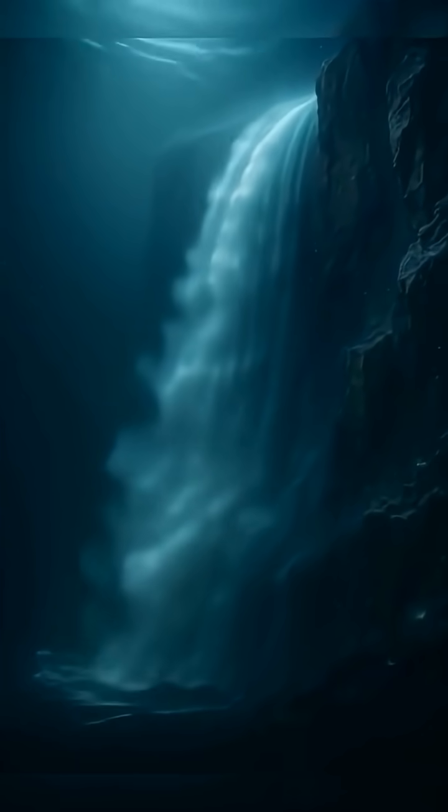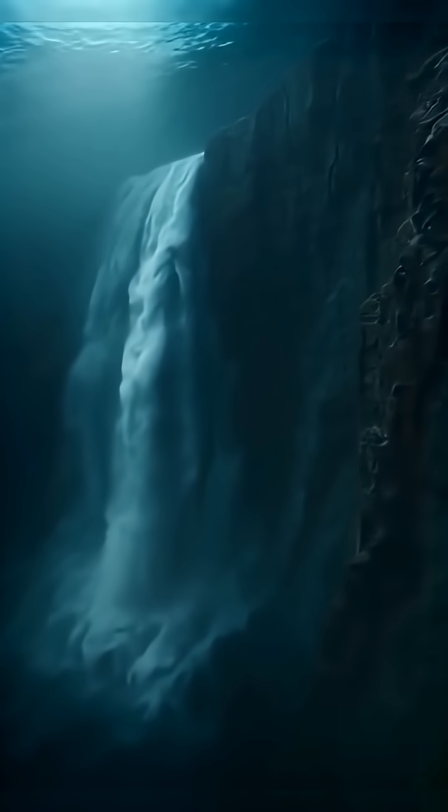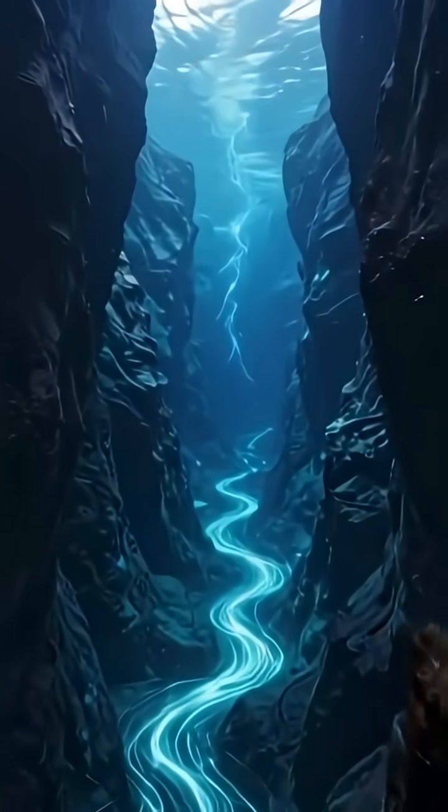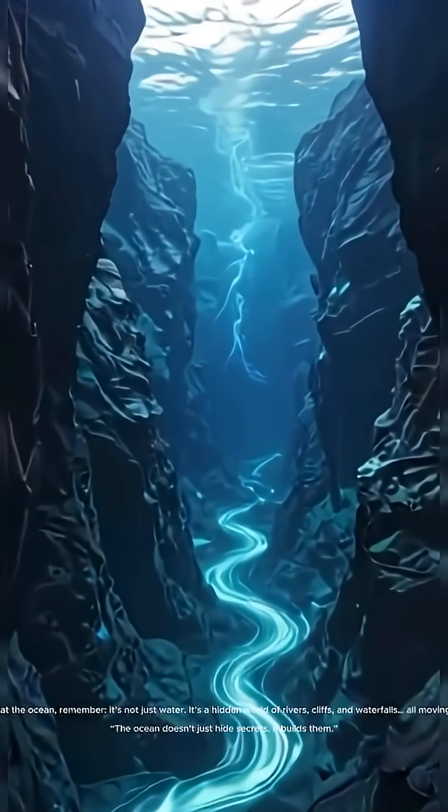If you could dive deep enough, you'd see something unreal — a river flowing through the ocean, a waterfall plunging into blackness, a world inside a world. It looks like another planet, and almost no one will ever see it with their own eyes.